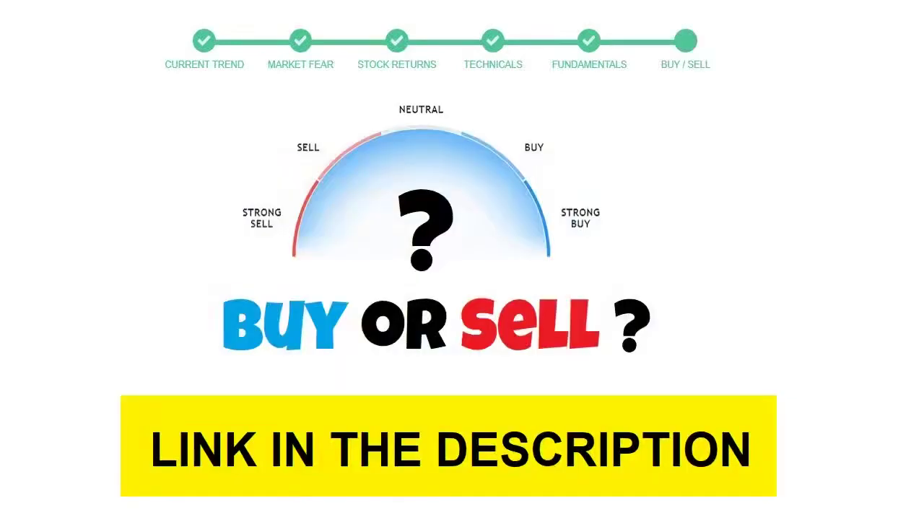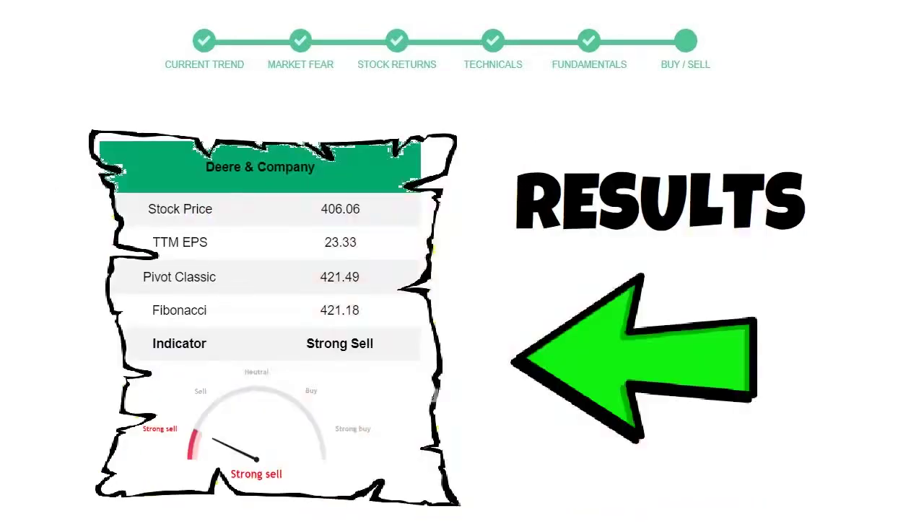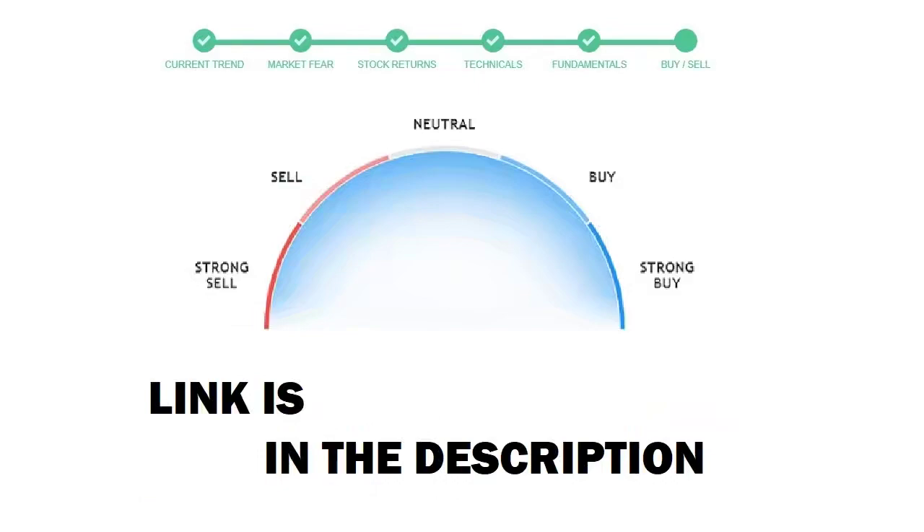To see today's buy or sell decision for this stock, we will use the buy/sell indicator web page. Just press the analyze button on the page and it will calculate all indicators and display today's buy or sell decision for this stock. I am putting the link in the description box — please help yourself.